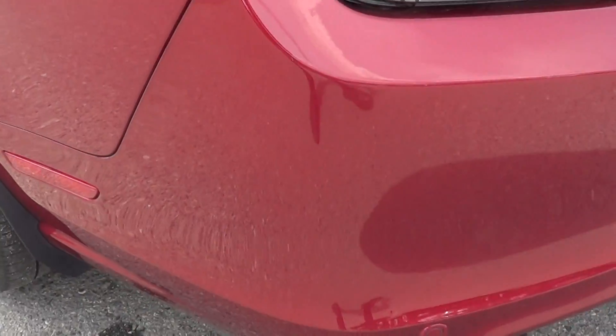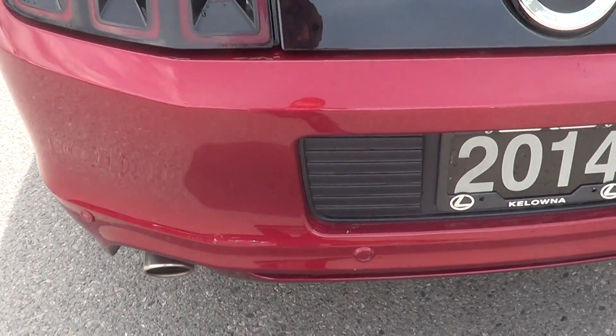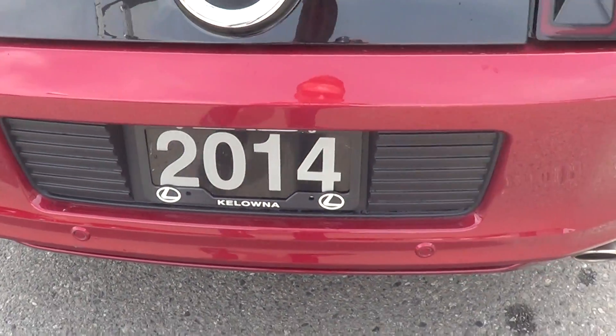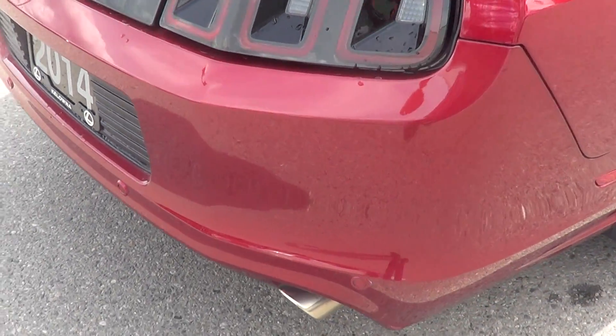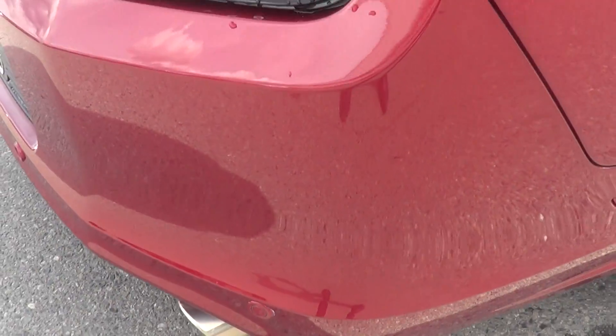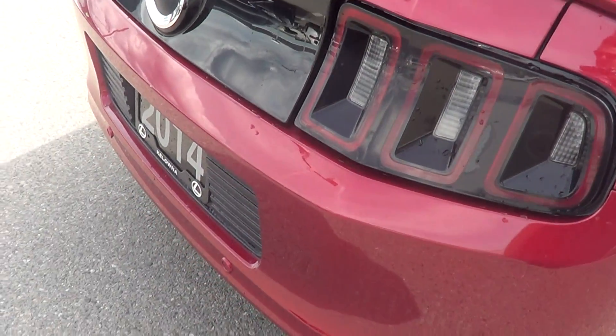Now just going to the rear — I know you wanted to look at the bumper, so nothing for me to point out as far as marks go. The bumper is in really, really good shape — they haven't backed into anything, which is good. Getting up nice and close just to show you: no bumper damage or anything like that, nice and clean.